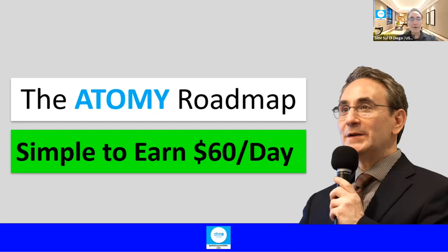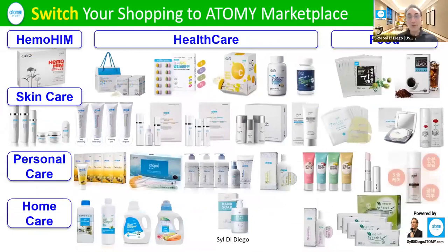So what's the roadmap? What are the steps you have to do to do Atomy? Well, very simply, do what you're doing now. Shop, but move your shopping mart to Atomy, right? Look, these are just a few of the many, many products we have.